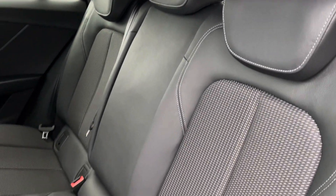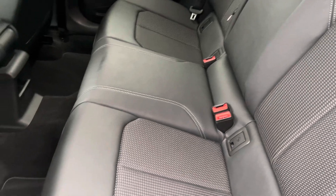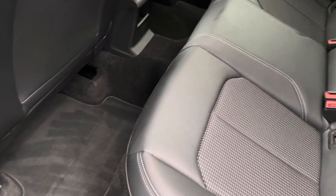Moving to the interior, it comes with seats in the half leatherette and pulse cloth combination, providing plenty of comfort as well as leg room for your rear passengers.